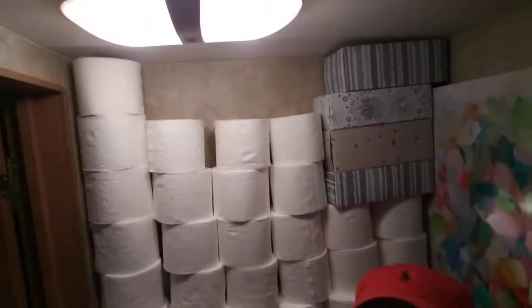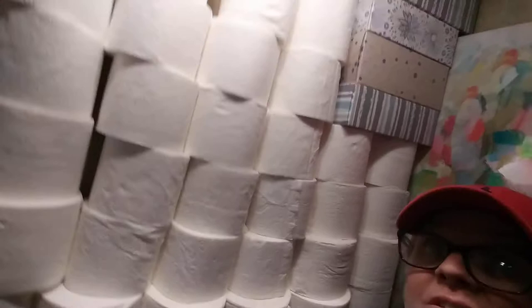Hi everyone, I want to show you how I'm storing 121 rolls of toilet paper in our RV bathroom. Check it out. I made a toilet paper wall all the way to the floor. Just stacked them right up to the top. 121 rolls.